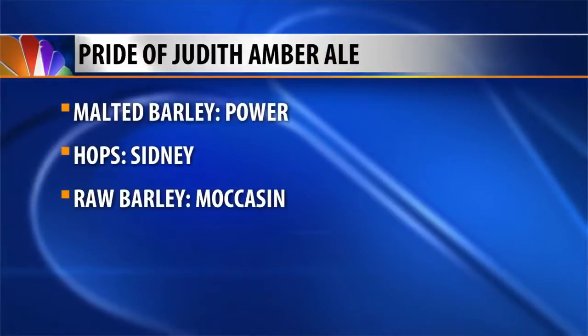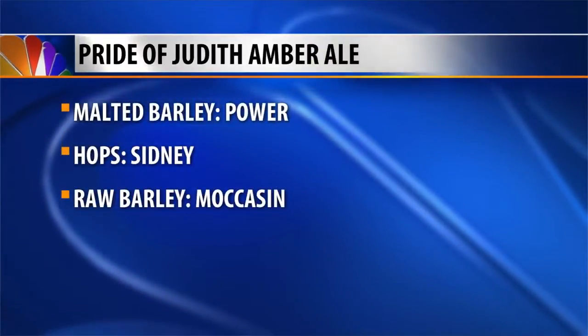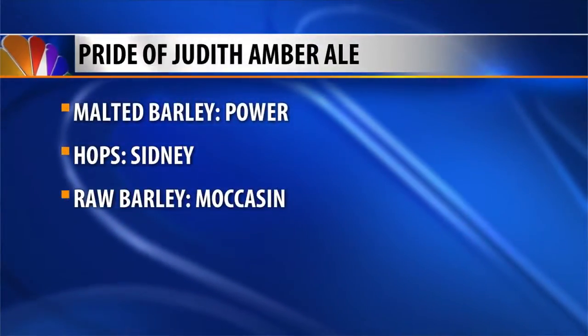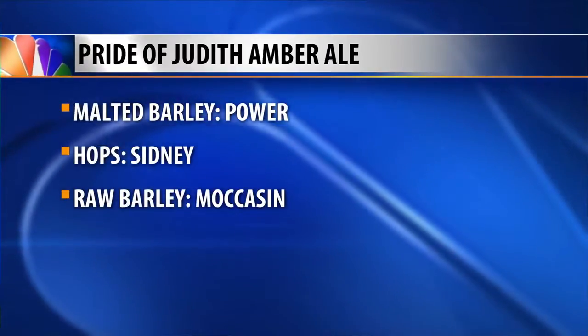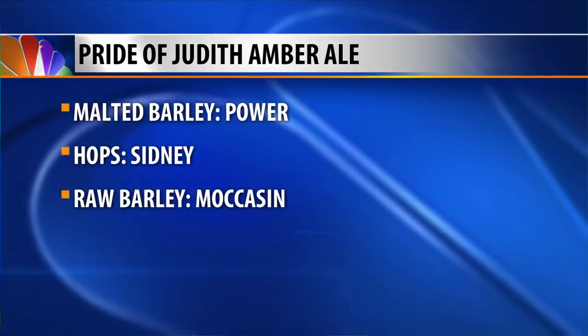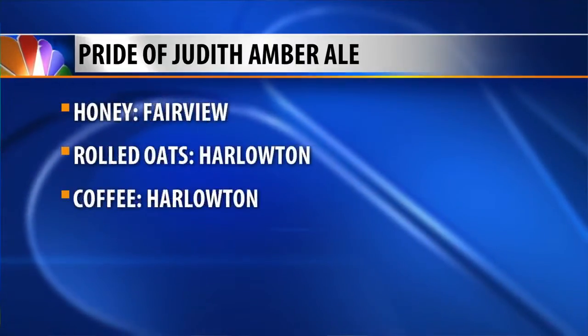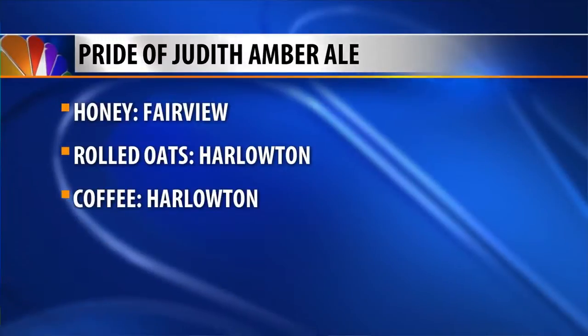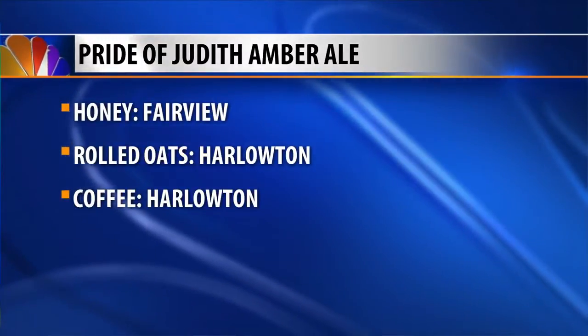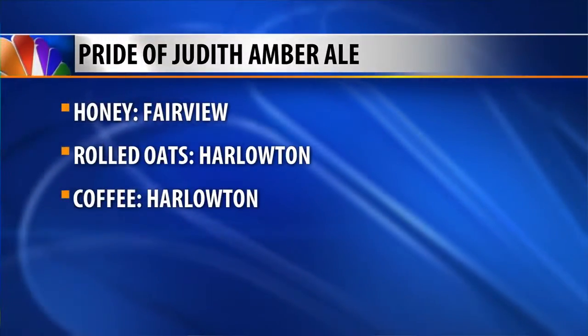Local ingredients for this beer include malted barley from Farm Power Barley located in Power, fresh hops from Chinook Hops in Sydney, raw barley from Heartland Seed in Moccasin, fresh honey from Steve Park Apiaries in Fairview, rolled oats from Cream of the West in Harlowton, and coffee grounds from Be Right Back Coffee in Harlowton. So far, the beer has raised about $600 for the project.